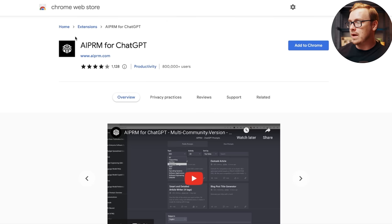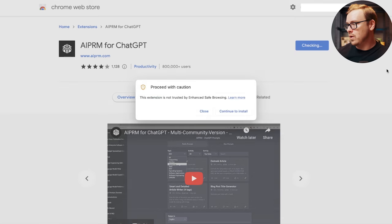There's a really cool extension you can download on Google Chrome called AIPRM. You download AIPRM for ChatGPT, add it to Chrome, and then in ChatGPT you'll see all these different automated prompts that people have already figured out and created to make it super easy for you.